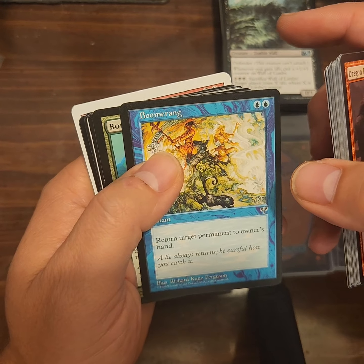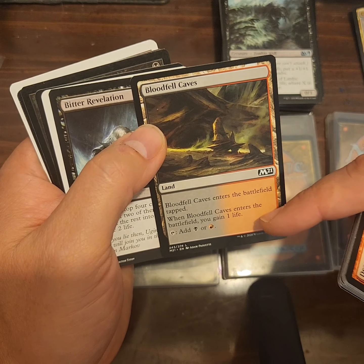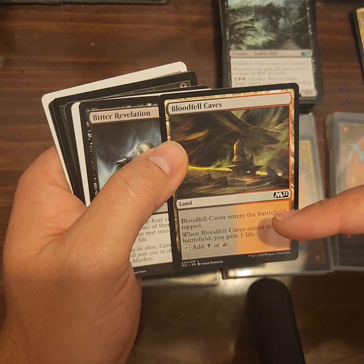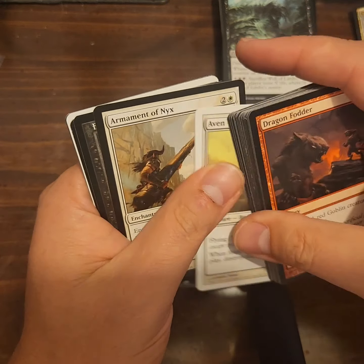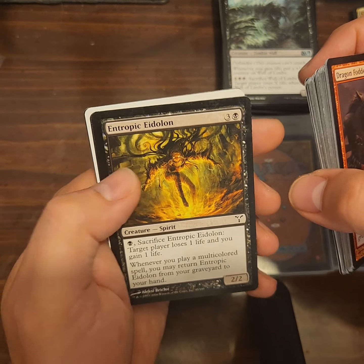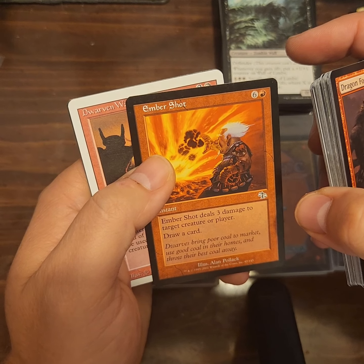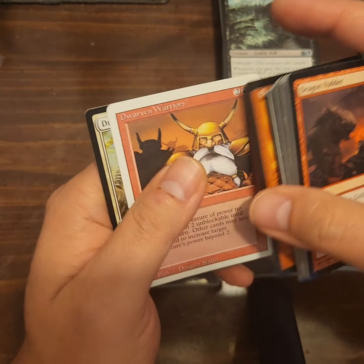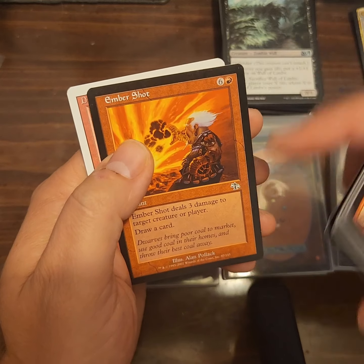Boomerang, Bond Beetle, Bloodfell Caves. What's the blue and green one? I think I had one, I need to find a few of those. Bitter Revelation, Aven Cloudchaser, Armament of Nyx, Funeral Charm, Entropic Eidolon, Ember Shot — deals three damage to target creature or player, draw a card. Wow, that's expensive, but you're paying for the draw. With a blitzkrieg deck with instants, there's your three damage right out of the gate. Dwarven Warriors — there's a Revised or Fourth Edition card.